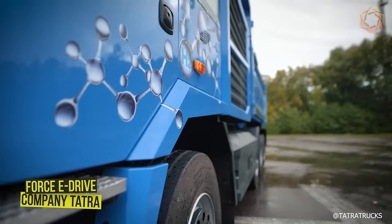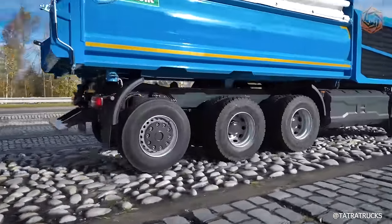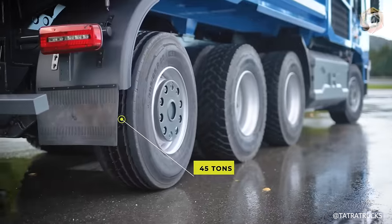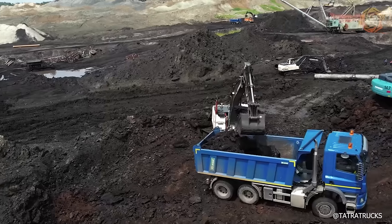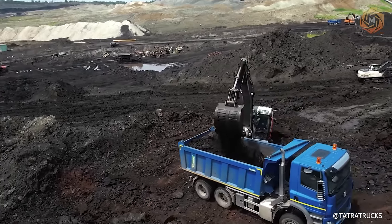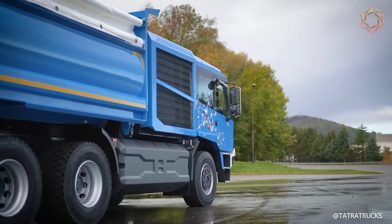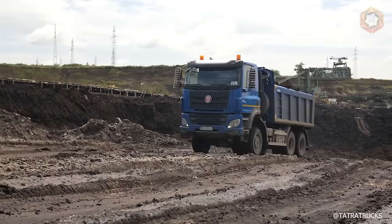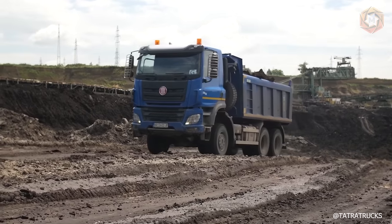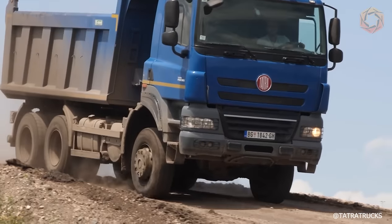Czech company Tatra has revealed its promising model, a truck with a fuel cell propulsion system. With a gross vehicle weight of 45 tons, the Force E-Drive has traction electric motors with combined output of 480 kilowatts (653 horsepower) and 2300 newton meters, distributed between the wheels of the three rear axles. The engines are powered by fuel cells in which there is an electrochemical reaction of hydrogen with oxygen, resulting in the production of electricity, with water formed as a side effect. Thus, the Force E-Drive's only exhaust is water vapor.